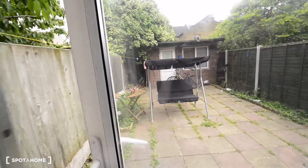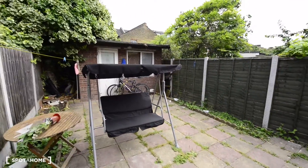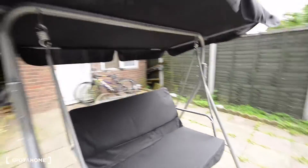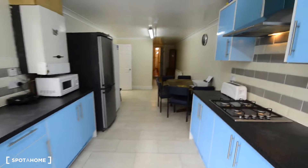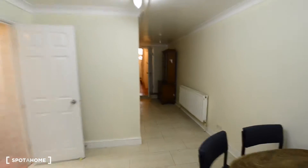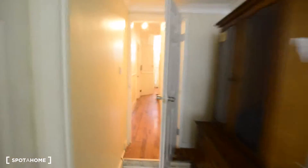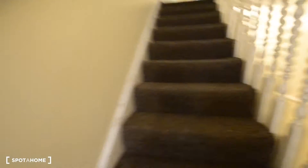And let's check the backyard. So this is the backyard — we have a lovely sofa here for the summer. And let's continue here to the next floor. In total we have three floors — this is the ground floor. And let's check the next bedrooms here.